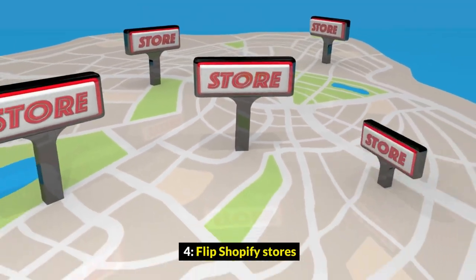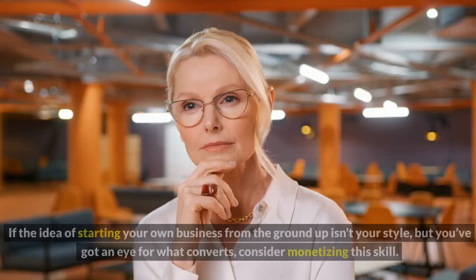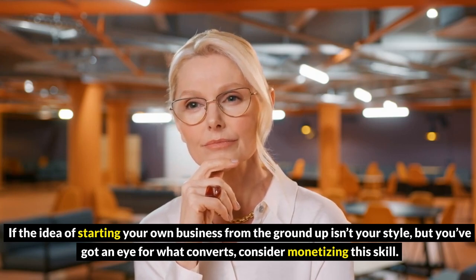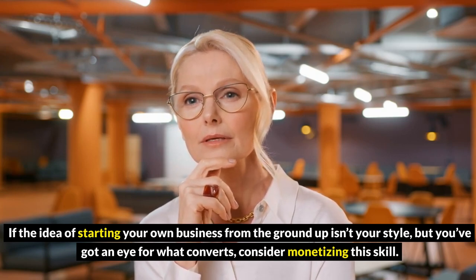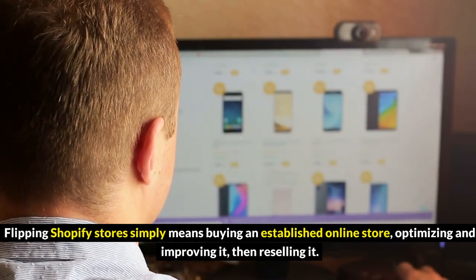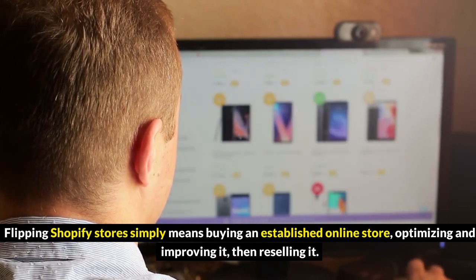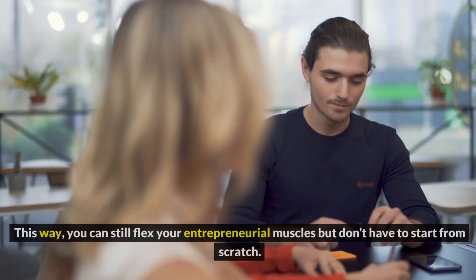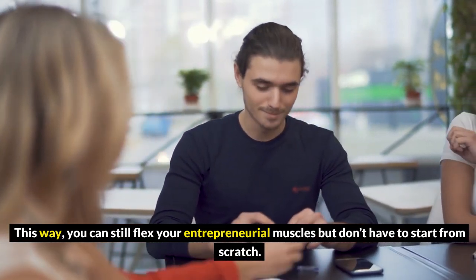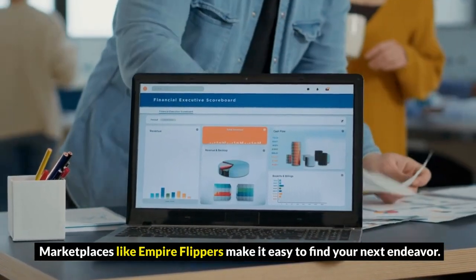4. Flip Shopify stores. You've heard of flipping homes, but what about flipping Shopify stores? If the idea of starting your own business from the ground up isn't your style, but you have an eye for what converts, consider monetizing this skill. Flipping Shopify stores simply means buying an established online store, optimizing and improving it, then reselling it. This way, you can still flex your entrepreneurial muscles but don't have to start from scratch. Marketplaces like Empire Flippers make it easy to find your next endeavor.